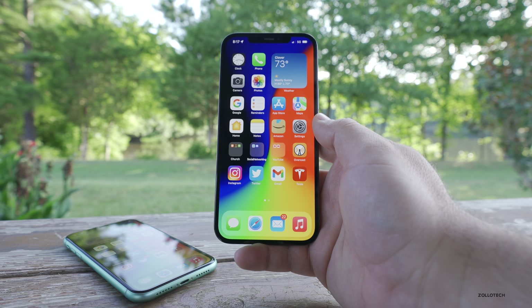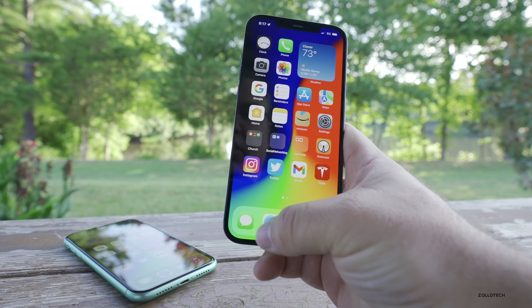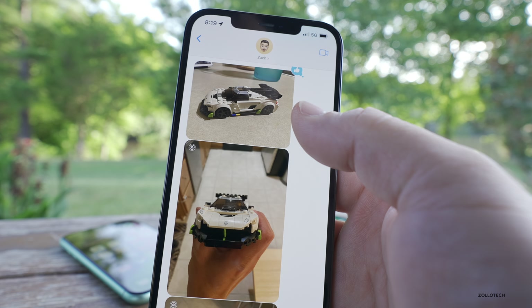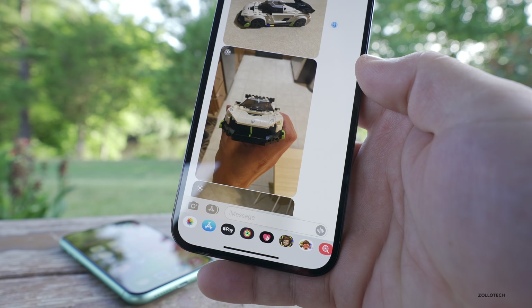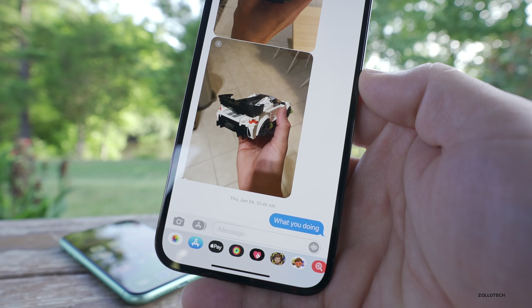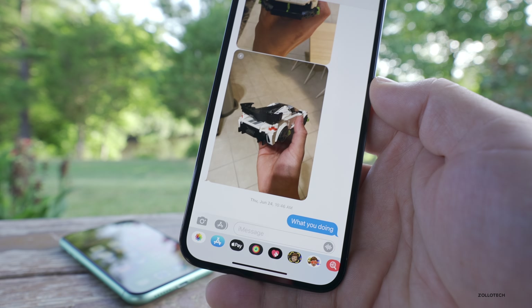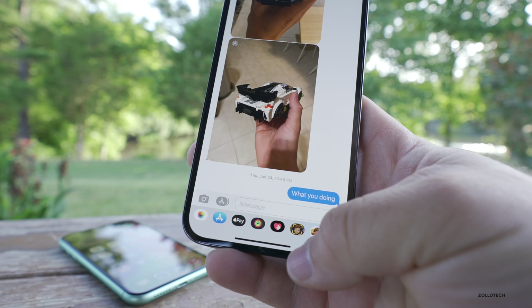One thing I noticed is when you go into your messages and you go to save a photo, there's a slightly new animation. In Messages, if you tap on the download arrow next to a photo, it will ask you to save the photo. Save it once, and then if you scroll down and tap on the next one, it will save it automatically and there's a nice little animation and it disappears. That's something new in Beta 3 that I noticed — it could have been there in Beta 2, but I don't remember seeing that animation.